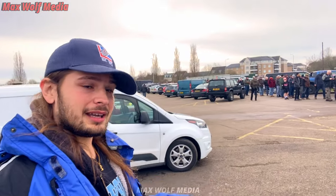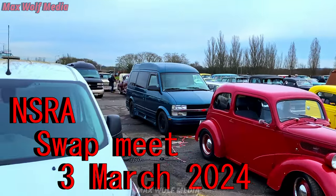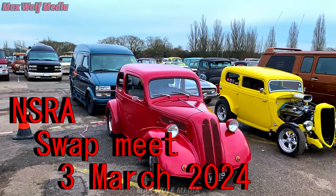Hello and welcome. I'm Max Wolfe and today we are at Northfield Airfield for the NSRA Southern Swap Meet. I'm going to walk around the car park here because there is absolutely loads, so let us start on this.